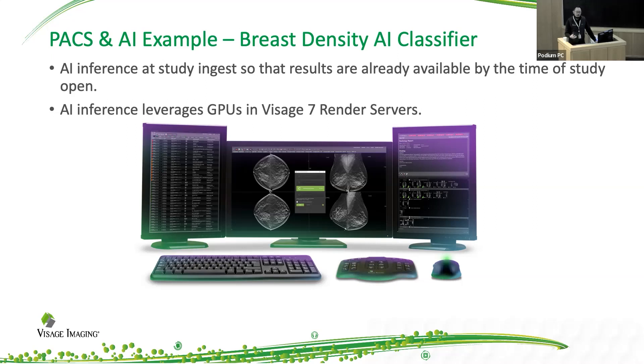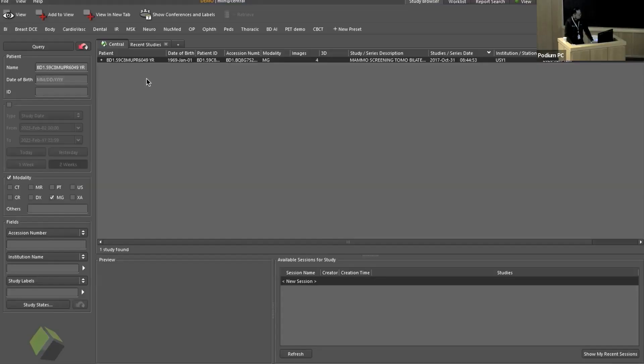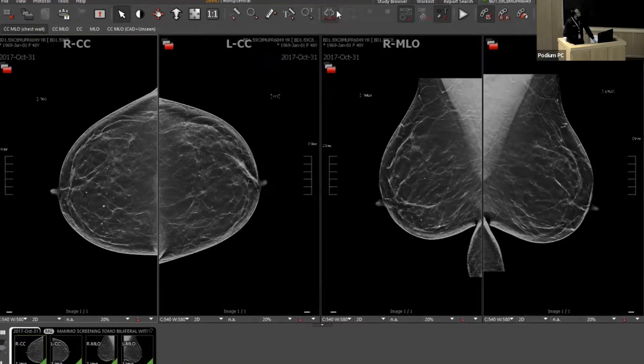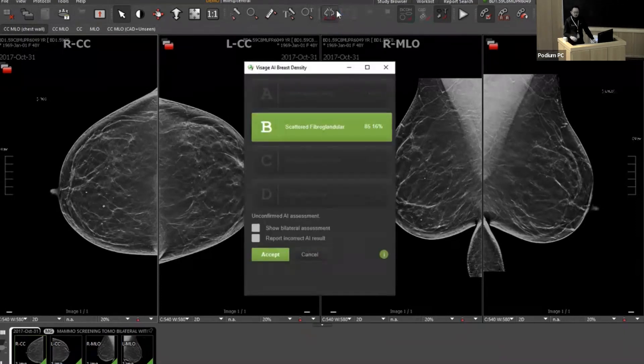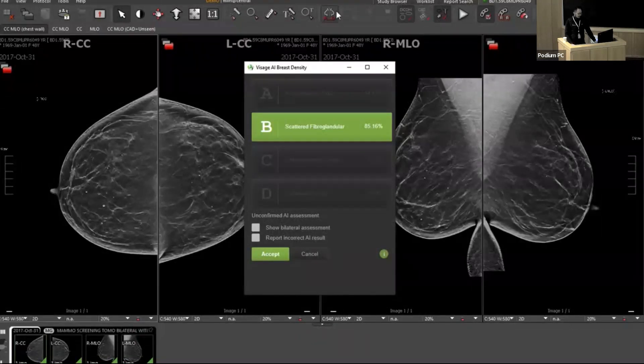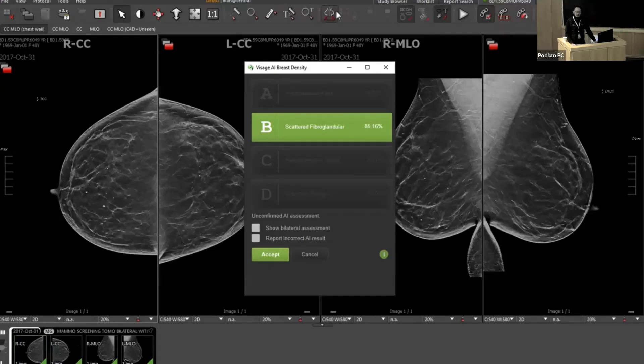This is what it looks like — you literally just click one button. At Yale it actually opens up automatically. It shows the breast density, and importantly in addition to having the density classifications and the confidence interval of the AI prediction, it also allows user input. Should the radiologist decide this is a different classification, the radiologist can simply select a different category and that information is recorded — that's important for post-deployment follow-up, to see if there are any shifts or trends.